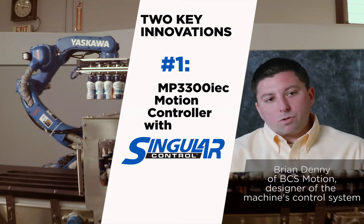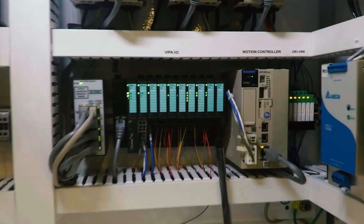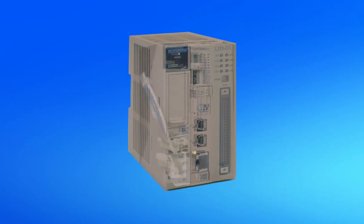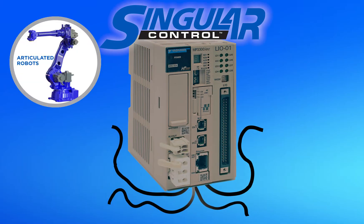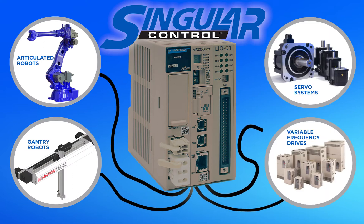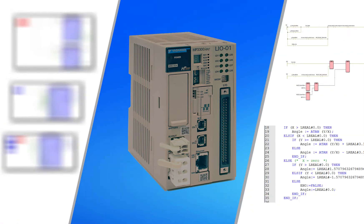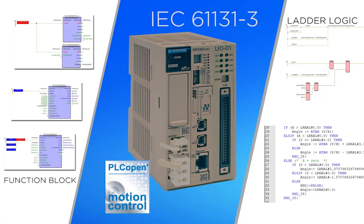The control for this demo is something called Singular Control from Yaskawa. What makes this unique is a traditional robot is programmed usually in a proprietary robot language, and then you've got a machine controller doing the other coordination. Singular Control is controlling robots and also controlling AC drives. There are no servos in this particular application, but servo axes are ready to go at no additional cost to add. You have a single programming platform, which is IEC 61131, so if it's the first time they've done a robot project, they have a better shot of understanding that programming environment.